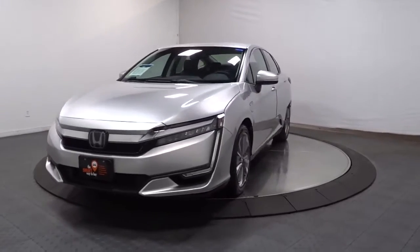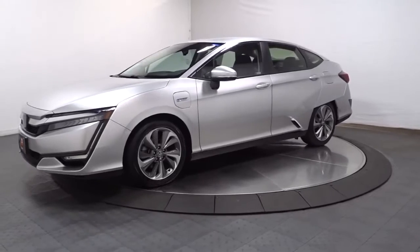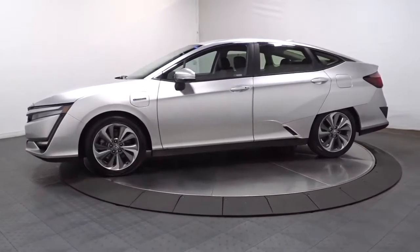Check out this 2018 Honda Clarity plug-in hybrid. This vehicle is an outstanding buy with fewer than 25,000 miles on the odometer.